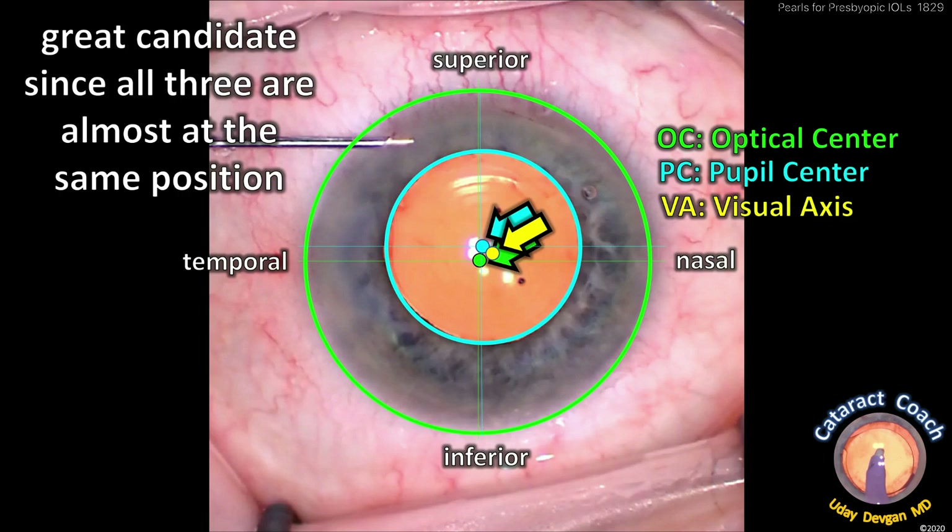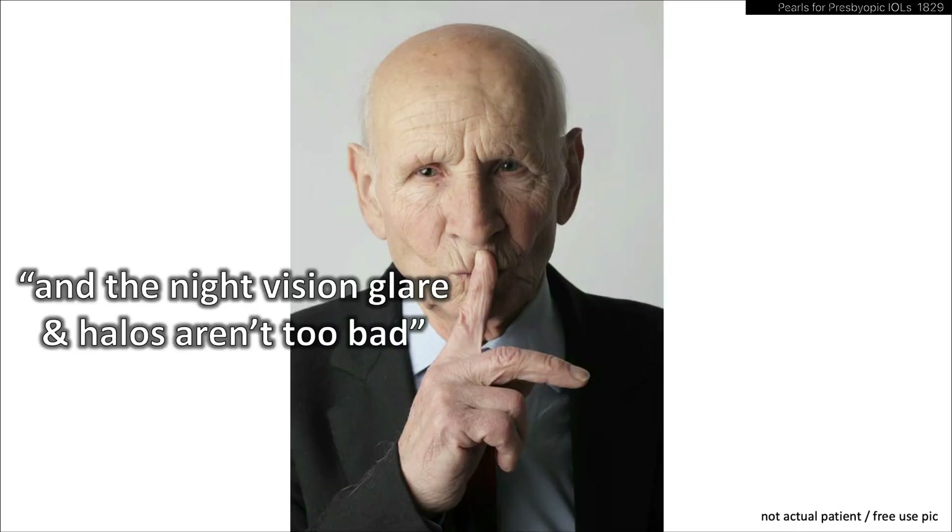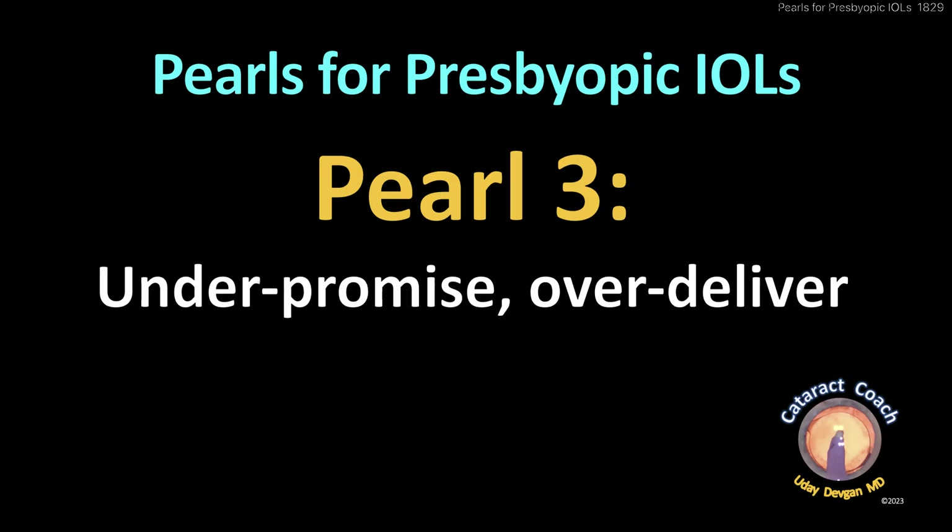Here's a good example — a great candidate. All three of these — optical center, pupil center, visual axis — are almost identical, almost in the same position right there in the center. This patient will have a beautiful outcome. The patient is happy: a pretty wide range of vision without glasses. Trifocal patients can be very happy. They also say the night vision halos are not too bad — very acceptable.